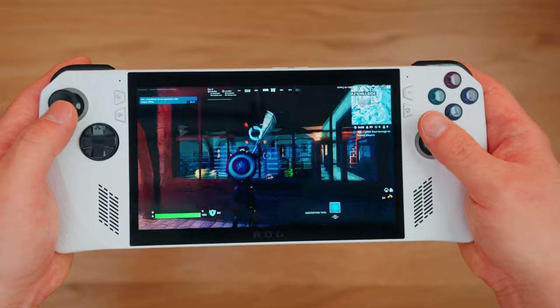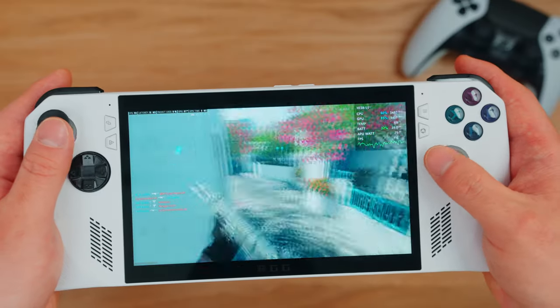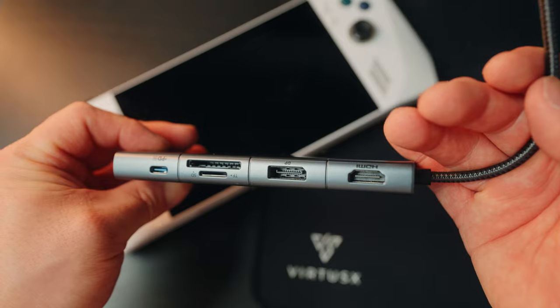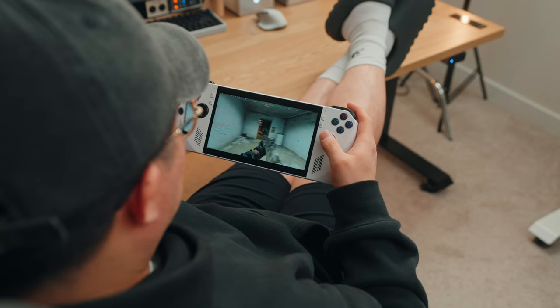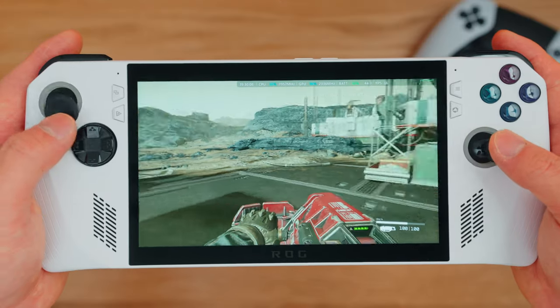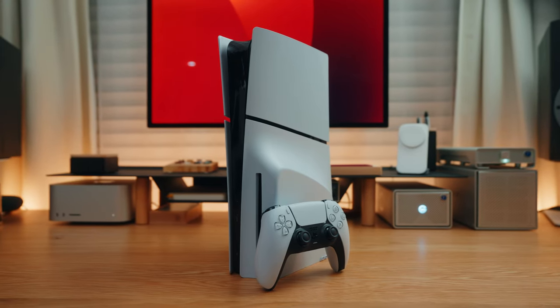Next is the ROG Ally — I haven't done a full review yet, but I'd definitely recommend it as the best portable gaming device on the market right now. It has a 120Hz LED IPS screen with great colors, well-positioned buttons and sticks, textured back grips, and runs full Windows 11, so you can use it as a laptop or desktop with a USB-C dongle. Performance is solid for most games, especially racing, story-based, and MMORPGs. It works great with Xbox Game Pass and cloud gaming. The Z1 Extreme version is now $100 off at $599.